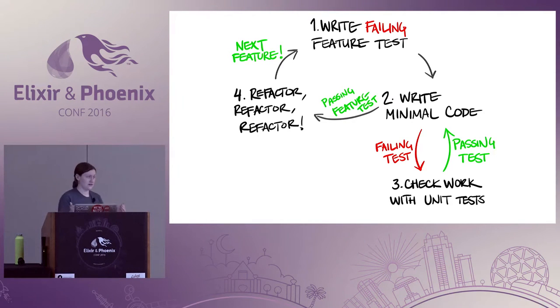Step two is writing the minimal amount of code to make that feature pass. Step three is checking work with unit tests — if I'm writing some service or piece of functionality that's a little complicated, I write tests that don't interact with the browser. Once the feature tests pass, you've got a great time to refactor your code, clean up everything you feel like you did wrong, and make it something awesome and easy to read.